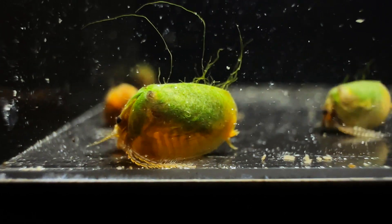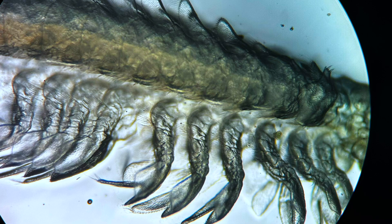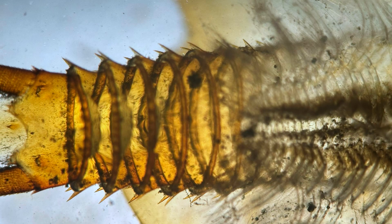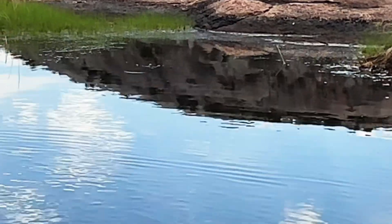Branchiopods are a group of freshwater crustaceans characterized by their gill-like structures and segmented bodies. They are known for their ability to thrive in temporary bodies of water and are commonly found in habitats like seasonal ponds and wetlands.